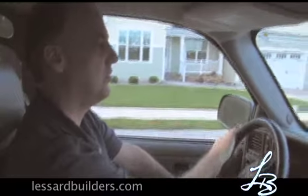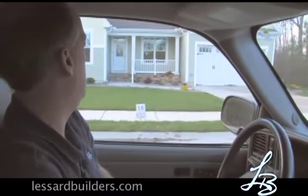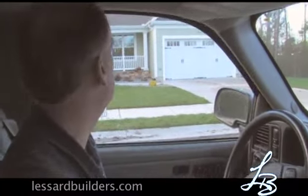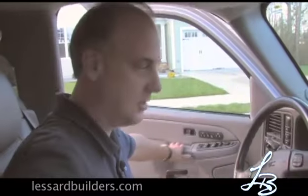We're coming up to Lot 18, the Rins home, which is scheduled to go to closing in about a week and a half to two weeks. We're in the final stages of the trim, so let's go take a look and see how we're doing.